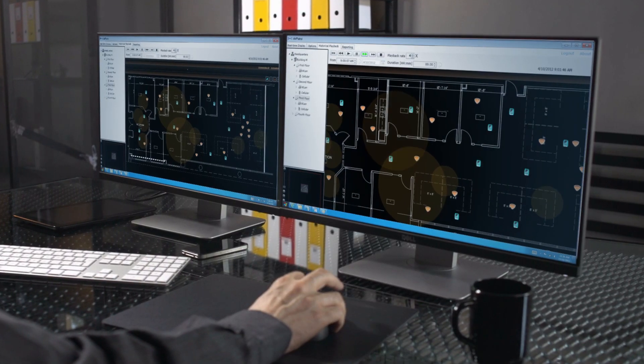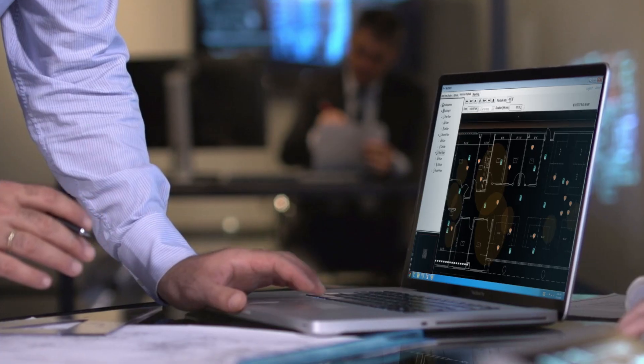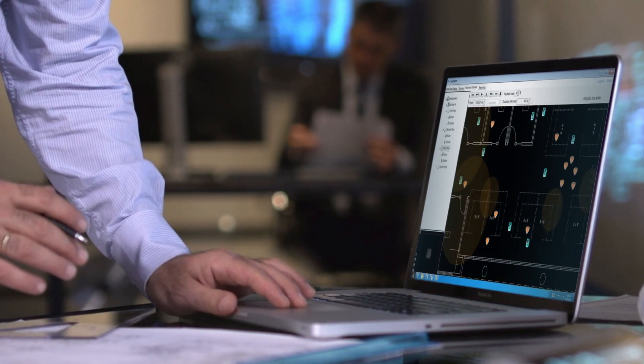DVR recording and playback functionality means that you can rewind to any given day and see exactly what was happening at that time.